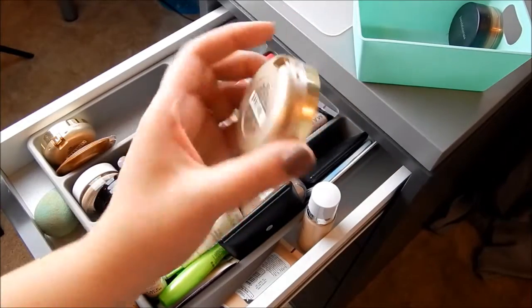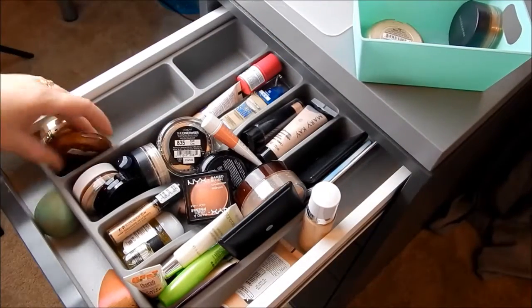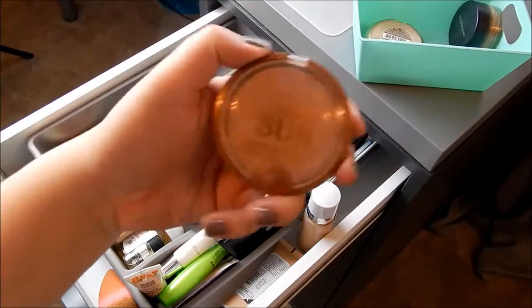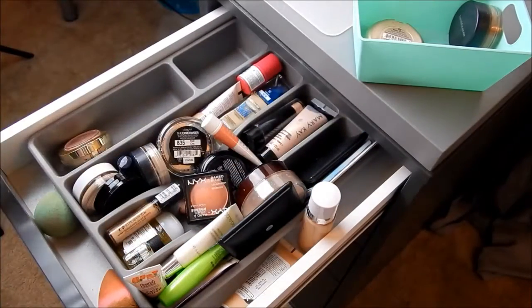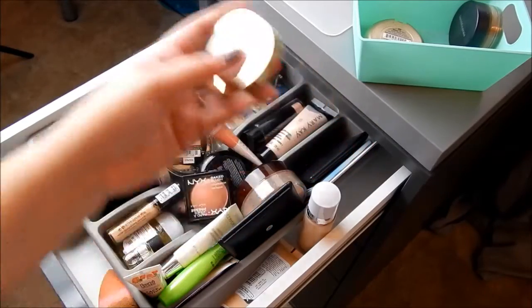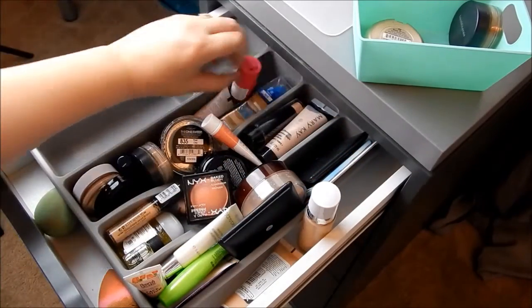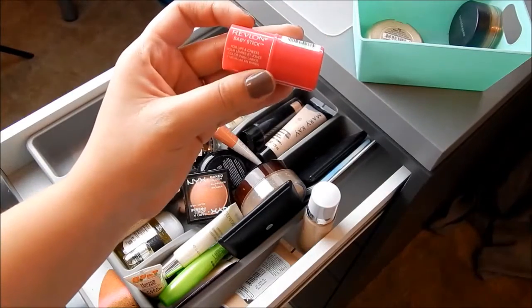This is the Milani Blush in Rose D'Oro — going to be decluttering that, I just don't use it that much. This is the Maybelline Dream Sun Bronzer — keeping that. This is the Milani Blush in Luminoso — keeping that.